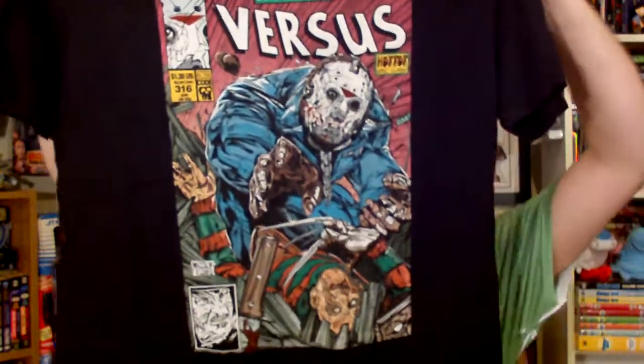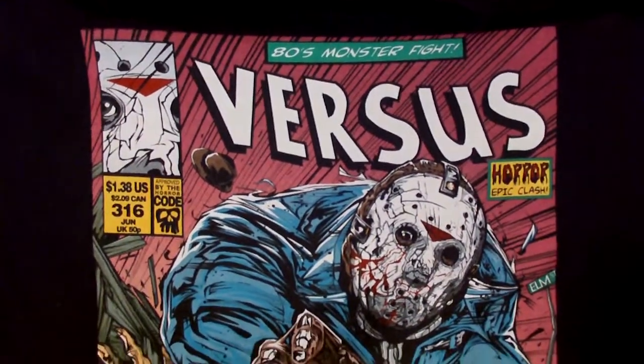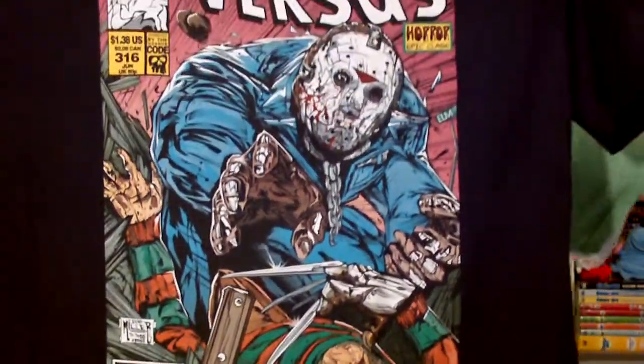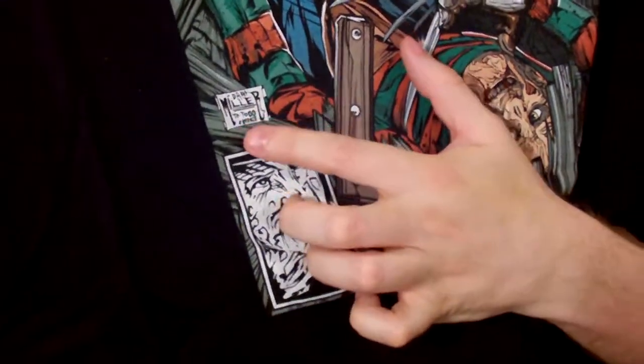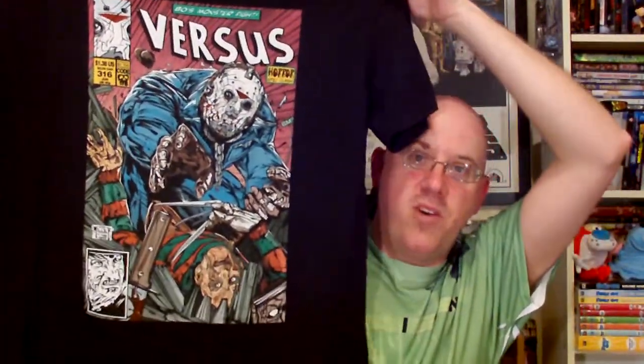Check out that T-shirt design — isn't that awesome? Instead of Venom and Spider-Man, you've got Jason standing over top of Freddy right there. It's an amazing design. I love it because Todd McFarlane's work is so detailed, and the people who made this even did a little mock-up of McFarlane's signature, paying homage to his style.